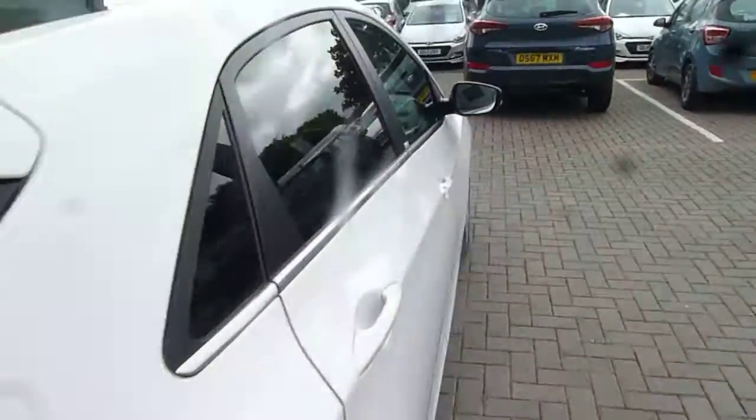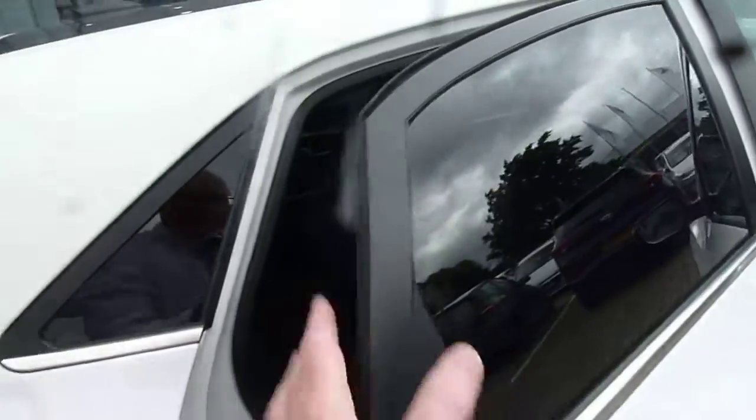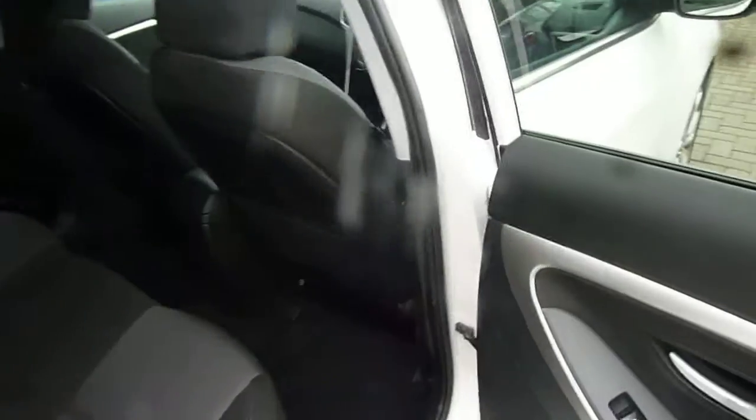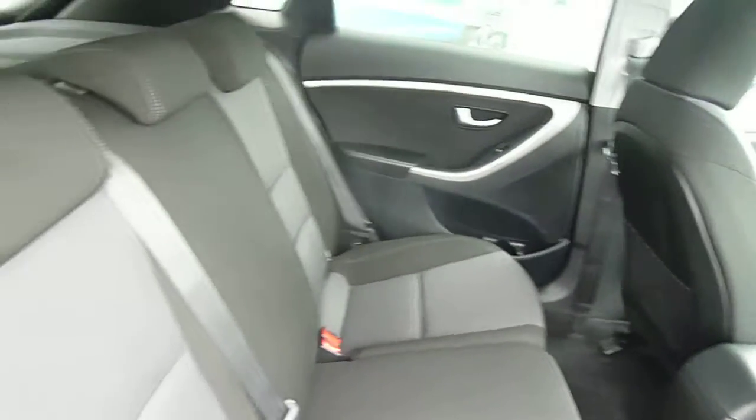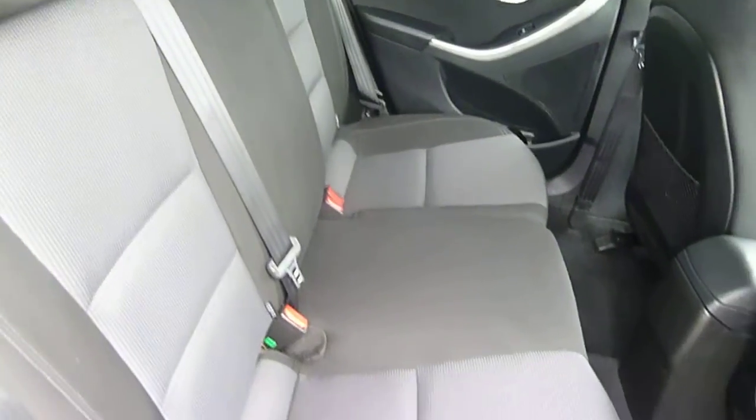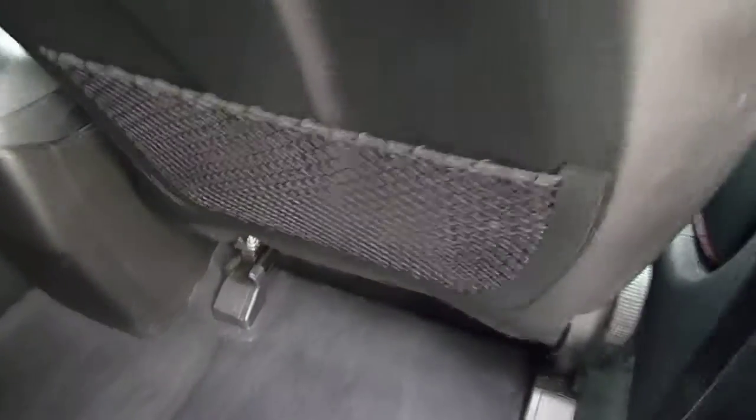This car's done just 55,600 miles and is very well looked after. In the back, as you can see, there's loads of leg and headroom. We've got three full seatbelts across the back, Isofix fittings on the two outer seats, really nice cloth upholstery throughout the vehicle, and nets on the back of the front seats for some additional storage.